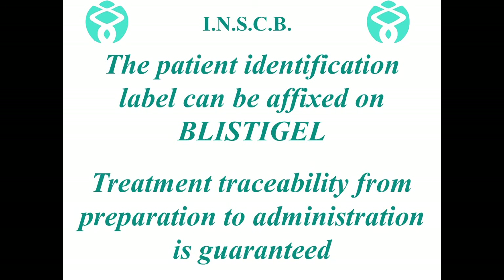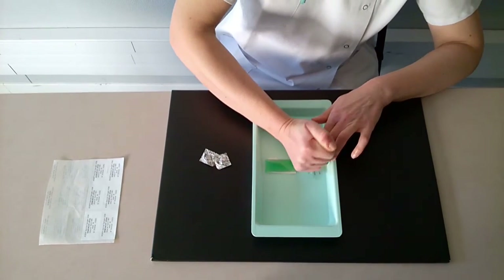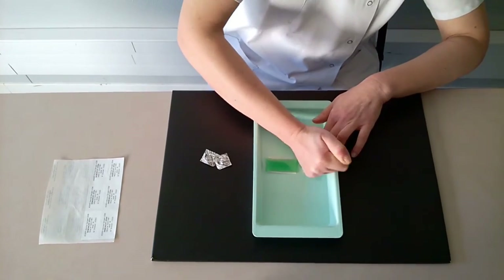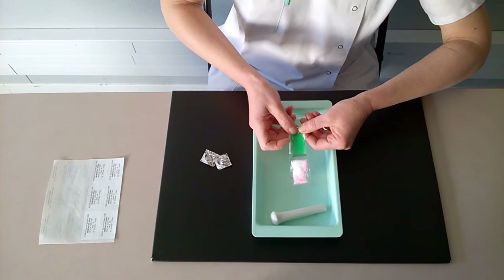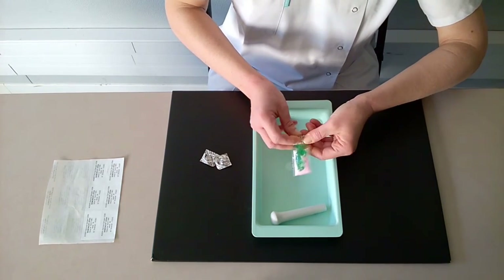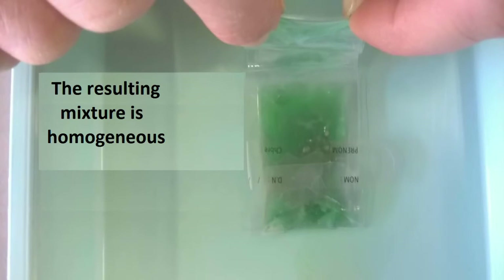The nurse then proceeds to crush the tablets with a pestle until a fine powder is obtained. The pestle does not require cleaning, and there is no risk of cross-contamination if the pestle is reused. The nurse then presses the compartment of the pouch which contains the gel, mixing the crushed tablets with the gel until a homogenous mixture is obtained.